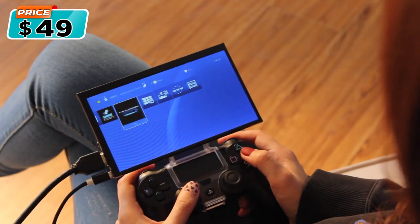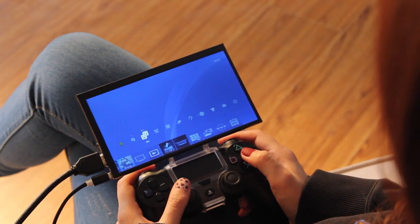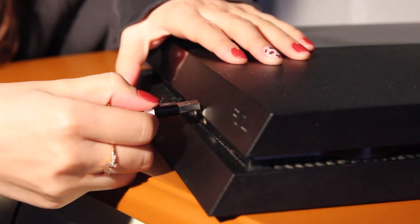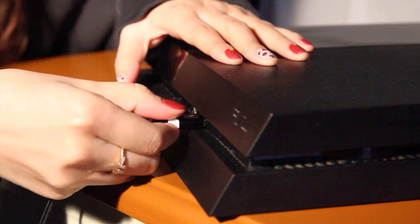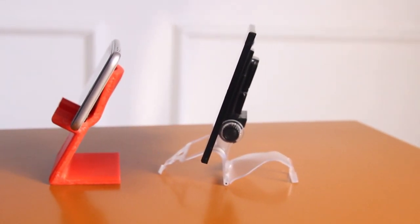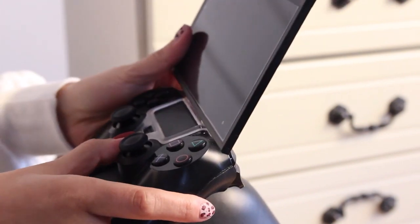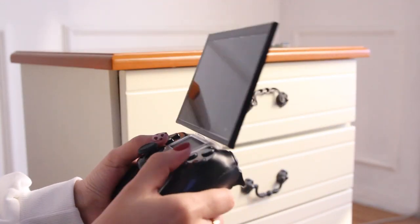Topo Monitor is a 7-inch monitor with built-in audio. Unlike other monitors, Topo Monitor is power-saving — it can be powered via the USB port on your PlayStation or Xbox game console. Topo Monitor is as light and thin as a smartphone. It's easy to carry and convenient to use. Just plug and play — there's no need to install any software.